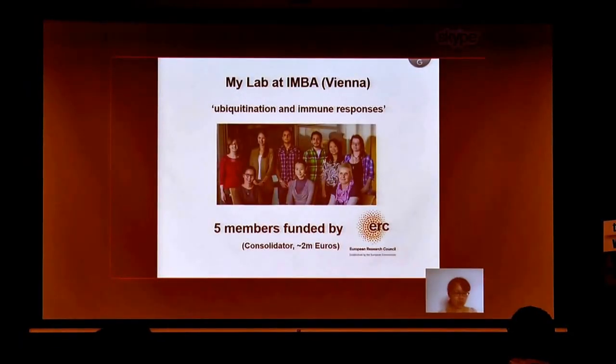In my lab in Vienna, we are working on vaccination and immune responses. My team consists of nine members, out of which five members are funded by ERC Consolidator Grants. They are supported for five years of our project with a two-million euro budget.